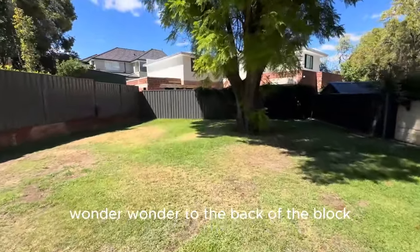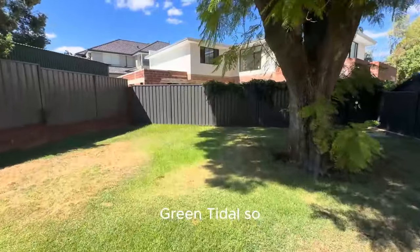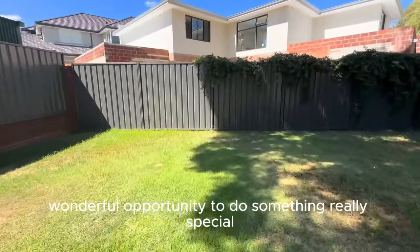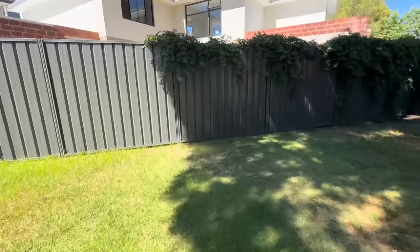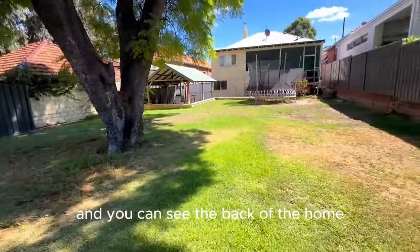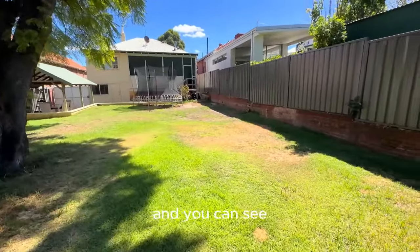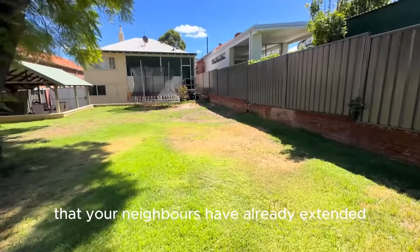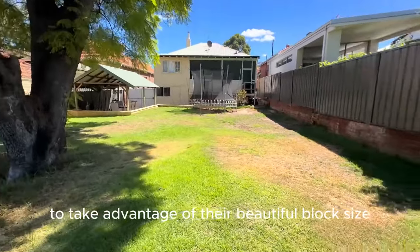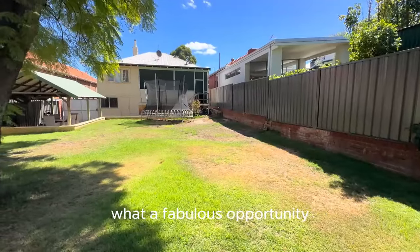It's 600 square meters as I mentioned, green title — so a wonderful opportunity to do something really special out here. You can see the back of the home and all of this glorious space. And you can see that the neighbors have already extended, understandably, to take advantage of their beautiful block size. What a fabulous opportunity.